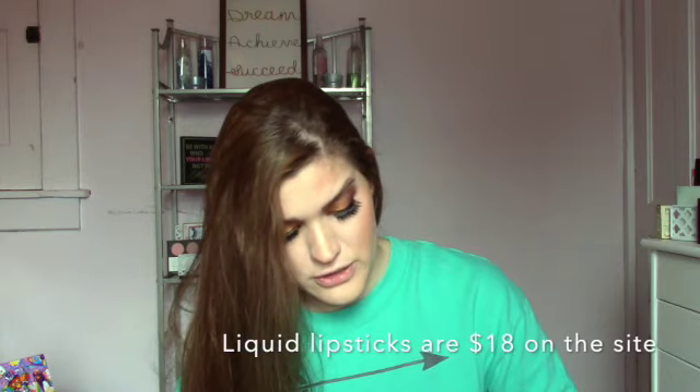Our last item is a liquid lipstick. I didn't get any of the bullets. This is also in Unicorn Blood — same shade as the lip liner — so I'm not going to swatch it again. I'll take it out of the box and show you guys. I don't have any of these shades yet. That's always one of my concerns — will I get a double — but they have so many shades and I have yet to have repeats.